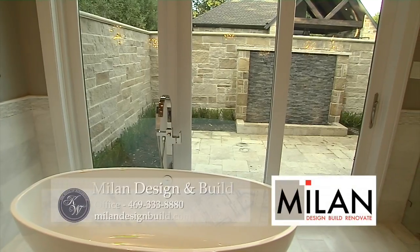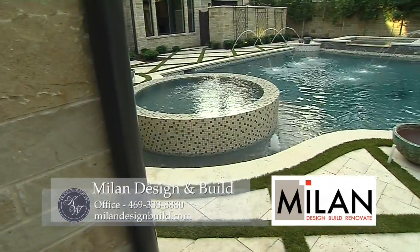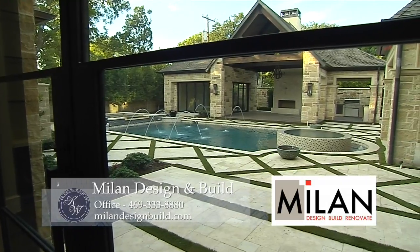We'll be bringing the inside out, focusing on the outside and the pool. All of the inside areas and rooms will have sight lines to the pool and focus on the outside, as well as allowing a lot of the natural light to come in.